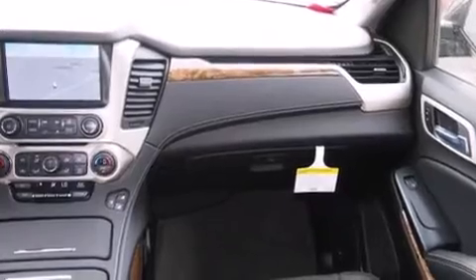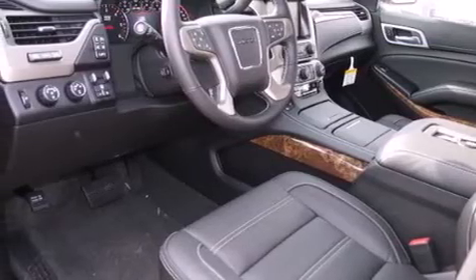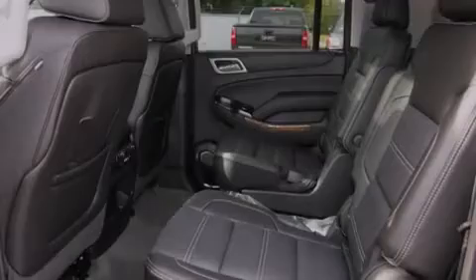The following features are also included: adjustable driver pedals, memory settings for the driver's seat positions so you can recall your favorite position with the push of one button, full power accessories, and side curtain airbags.